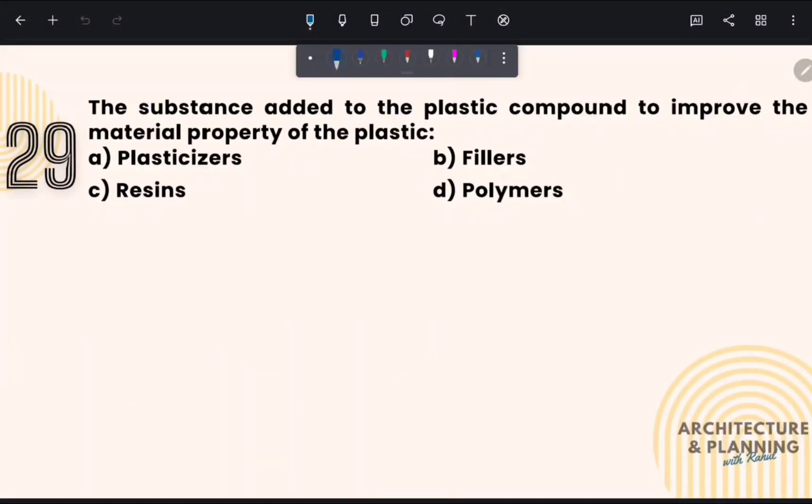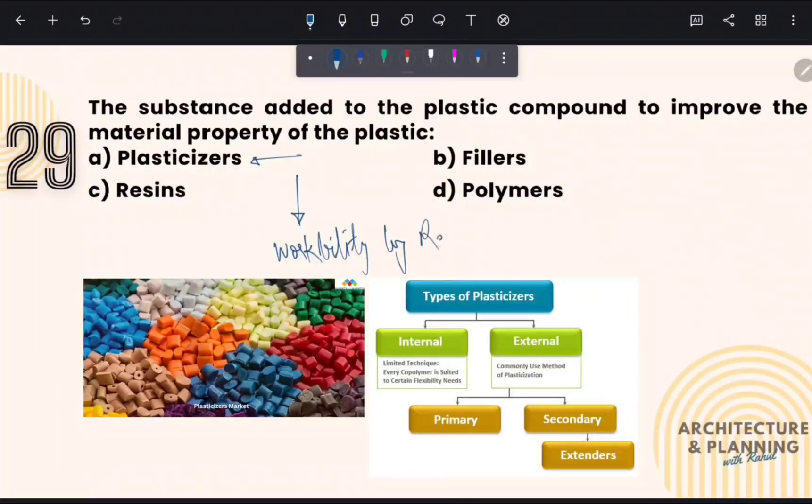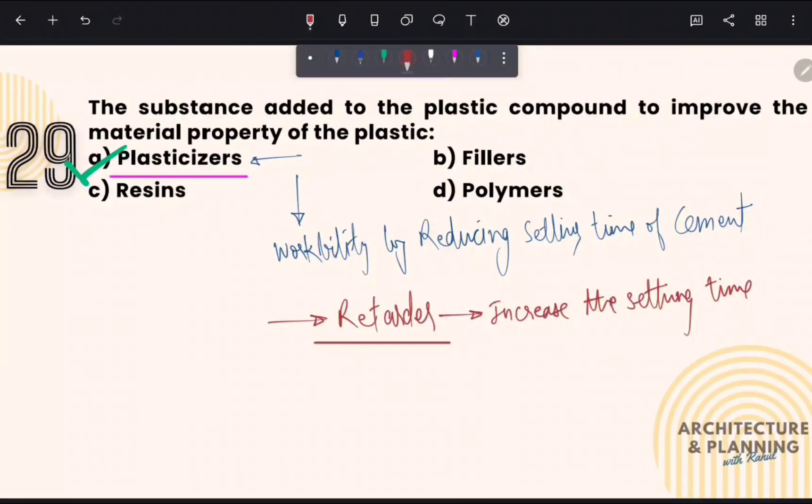The substance added to a plastic compound to improve the material property of plastic: To improve the plasticity of a material, plasticizers are added. They help to improve workability by reducing the setting time of cement. Therefore, the correct answer is option number A — plasticizers. Another material used to improve workability is a retarder; unlike plasticizers, retarders are added to increase the setting time — so retarders are opposite to plasticizers.